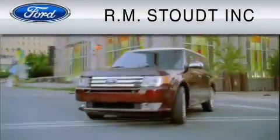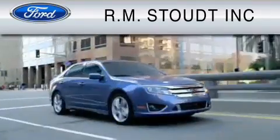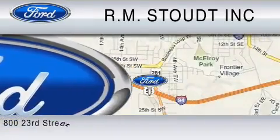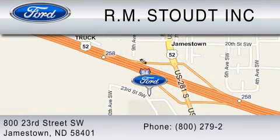Check out RM Stout and our new facility. We have cared for our customers' needs for over 68 years, so you can trust that we will be here to care for you. Contact us at 1-800-279-2886. RM Stout, for the best value.